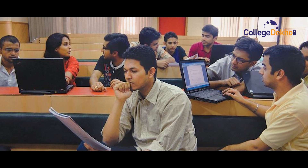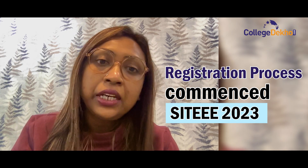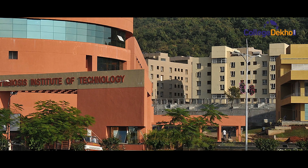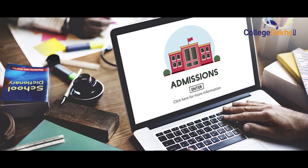Hi students, welcome to the official YouTube channel of CollegeDekho.com. Today we are going to be talking about the SIT engineering entrance exam conducted by Symbiosis Institute of Technology. Are you someone looking for admission in the undergraduate engineering courses offered by Symbiosis Institute of Technology? The institute has commenced the registration process of SIT-EEE 2023, conducted across multiple cities of India by Symbiosis Institute of Technology in Pune, for granting admission to eligible candidates into the BTech programs offered by all institutes of Symbiosis.